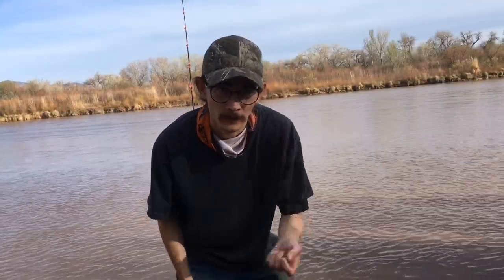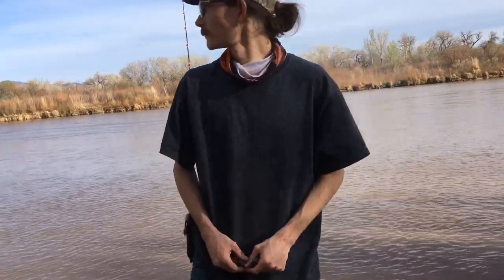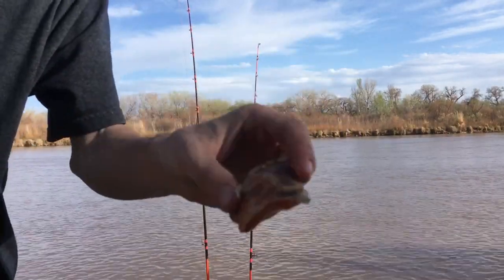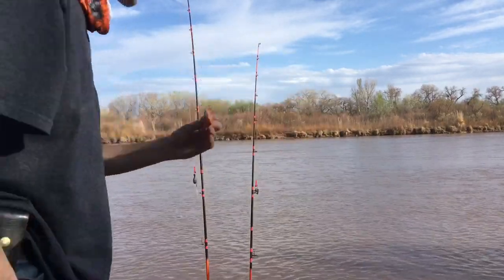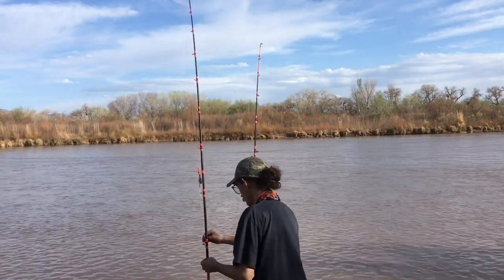Hey, what's up y'all, it's Catfish Cameron coming back at you with some more Rio Grande fishing for channel catfish using common carp again. Gonna put in a long sit — feel like fish are just barely coming off the wintering holes, pretty sluggish bite if you ask me. Our bait is a little bit of carp belly, nice and pink still. Putting in the time with fresh bait.